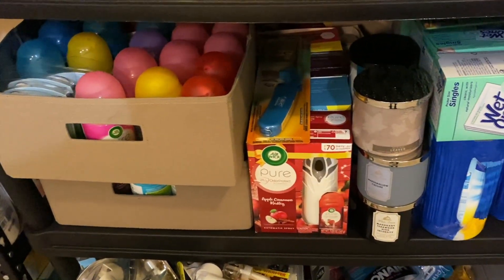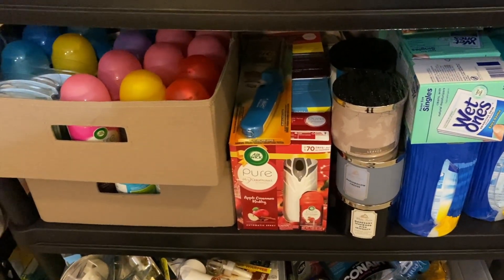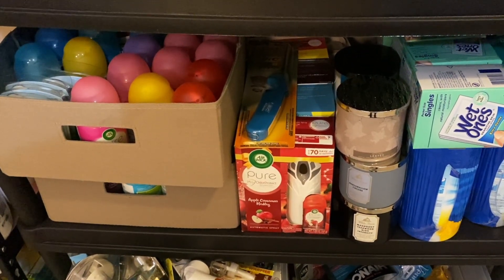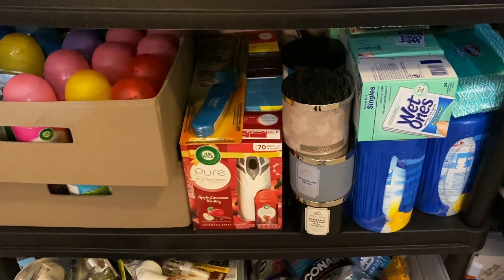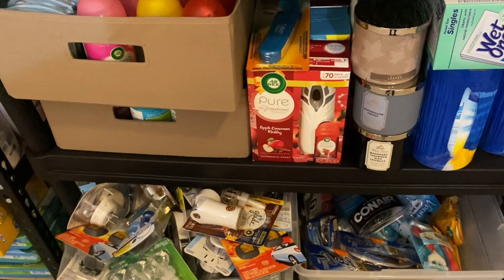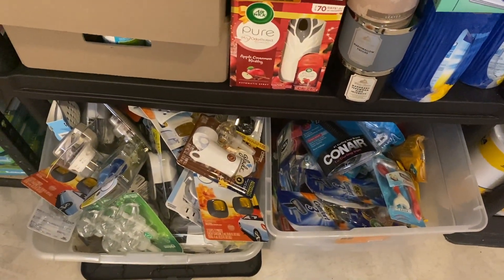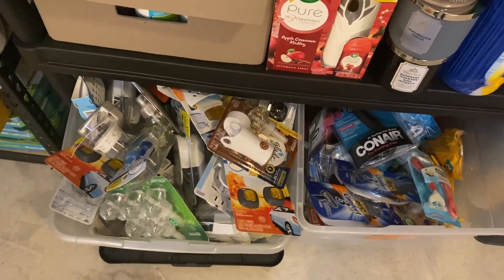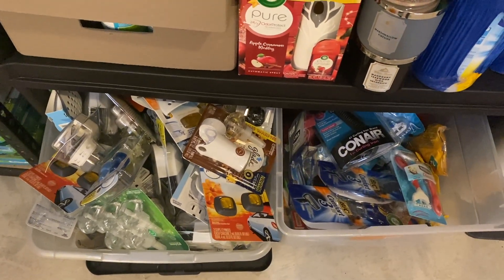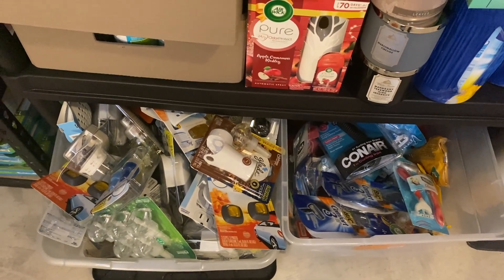And then behind there, you might actually see some light bulbs. I also keep some Bath and Body Works candles out here - these are mostly fall scents, which is why they're here. I'll bring them out in a couple months. And then I have some Clorox wipes and some Wet Ones. I have these bins that are actually pretty temporary - I'm going to show you my plan for them in just a second. One has overflow air freshener products and the other has overflow razors, which I've already started offloading.